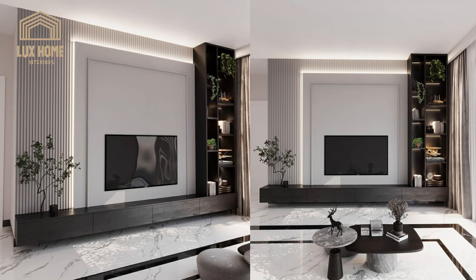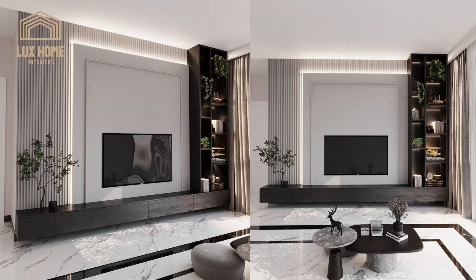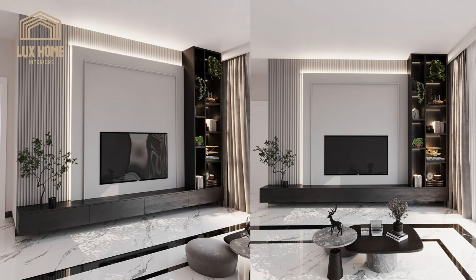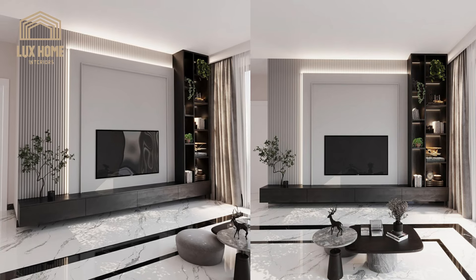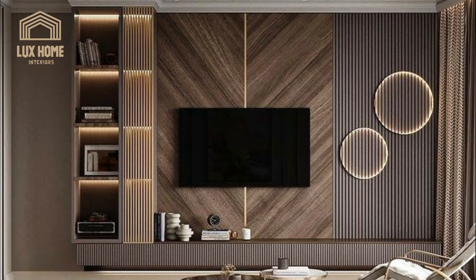The modularity of these units allows for a dynamic living space. Sections can be added or detached, offering the freedom to evolve your interior design with your changing needs and preferences, ensuring that your space remains functional and stylish over time.